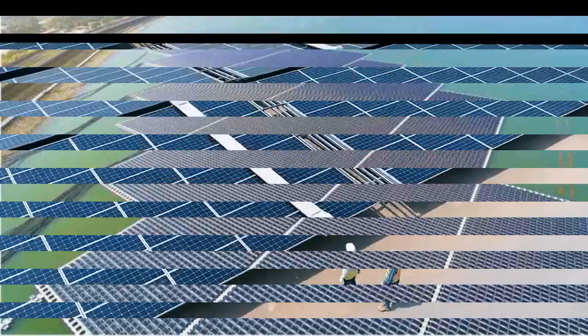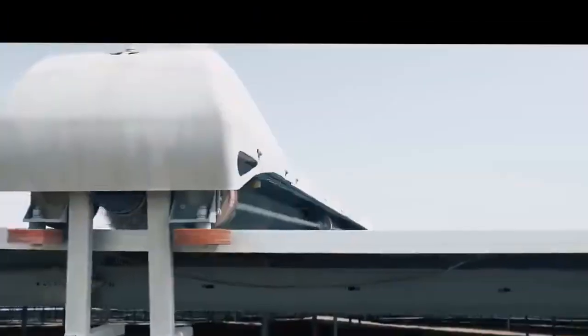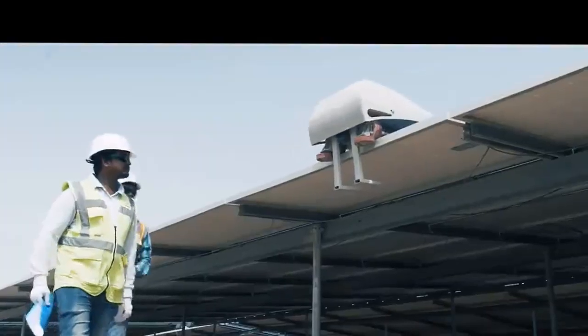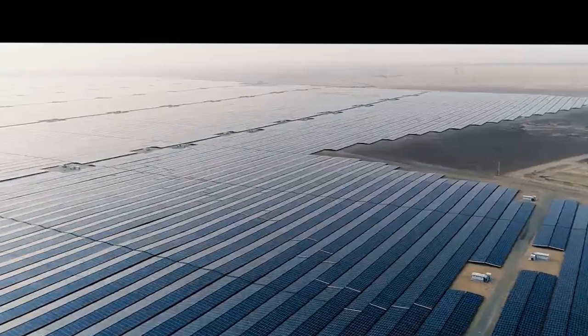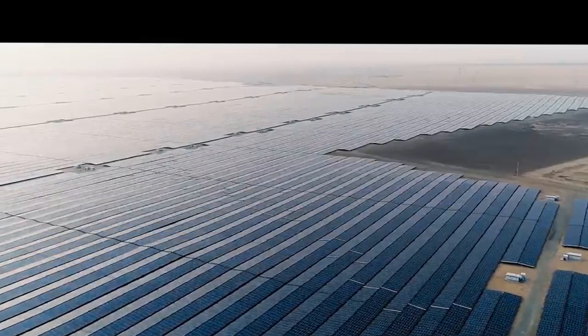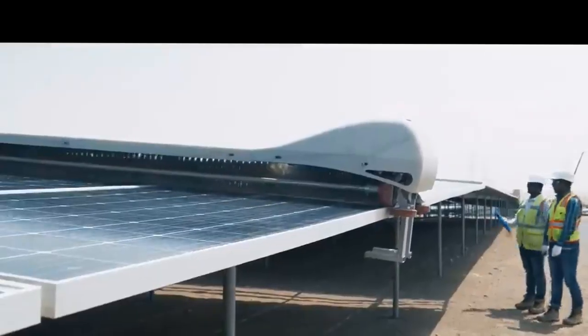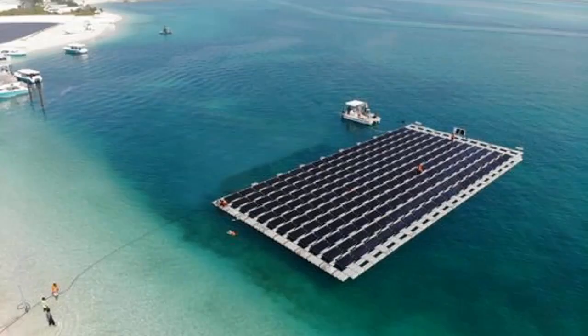Thirdly, there is less concern with dust and soiling issues when dealing with a floating solar power plant. The system uses an IP68 photovoltaic panel junction box for this project, which ensures that the panels are fully protected against dust and long-term immersion at sea. Shadid welcomes guests of Nurayi Island to witness the floating power plant firsthand.